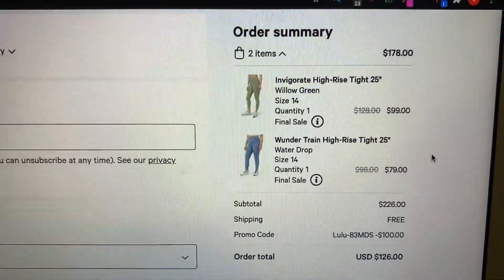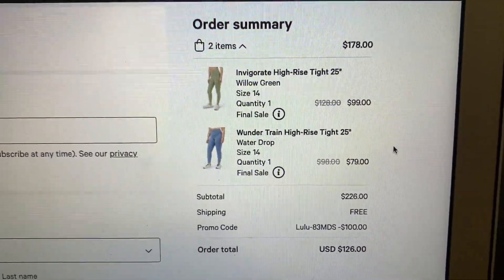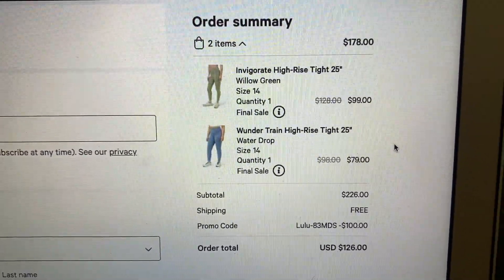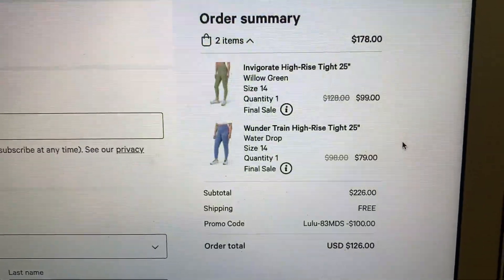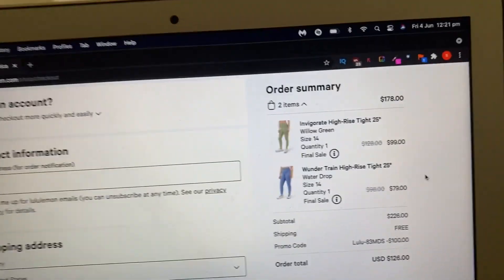This promo code will completely help you out and literally allow you to save $100 off of anything. As you can see, my shop was going to be $226, but with my $100 code I am saving $100 and it brings the new total to $126.